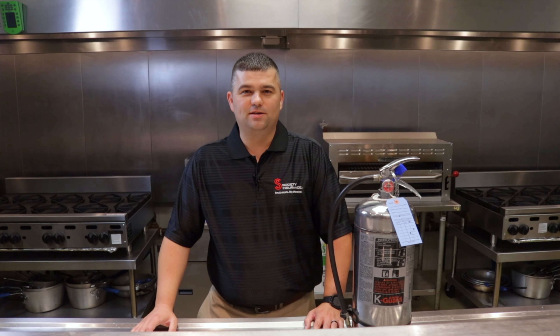This concludes our discussion of kitchen fires and the fire suppression system. For more videos, give us a like and subscribe.